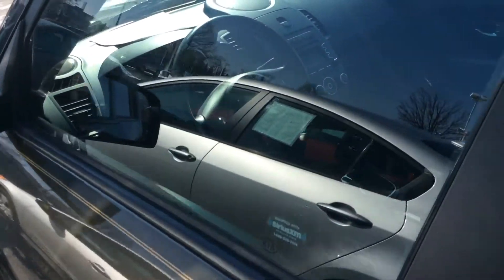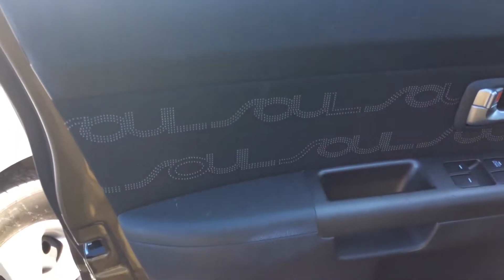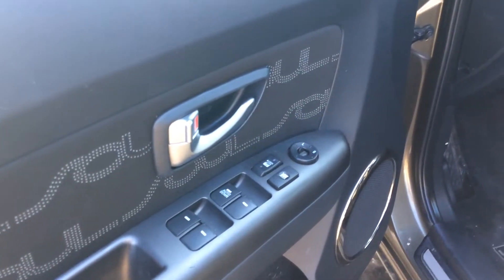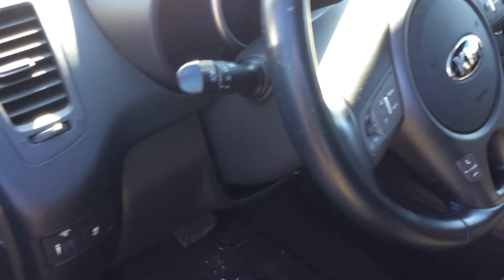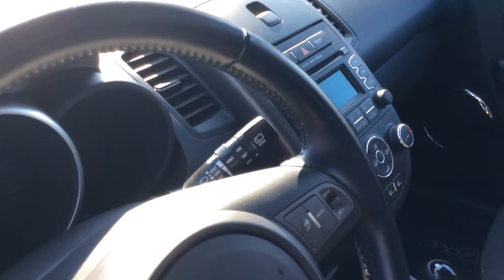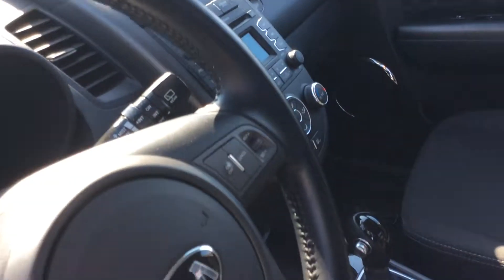Let's take a look at the inside. This is a Soul Plus — it has a little bit of customization to the inside, a little stitching for accents. It has power windows, power locks, power mirror adjusts, Bluetooth capabilities, and cruise control. Very nicely equipped Soul Plus.